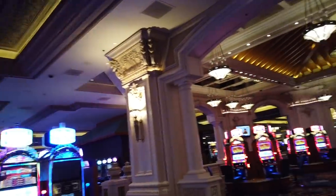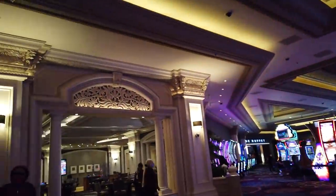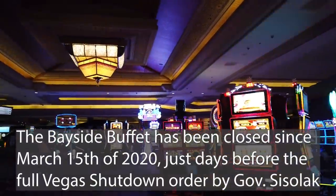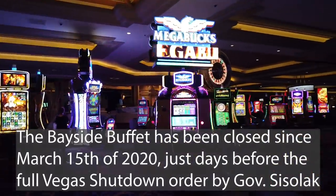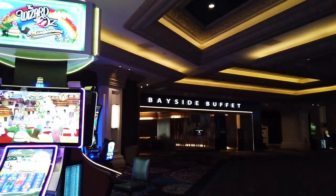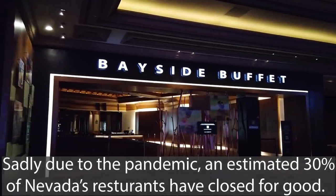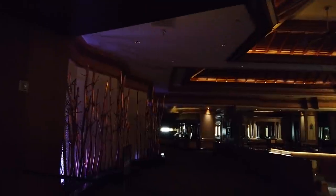If you look slightly to the left of the high limit area coming up — oh, it is pretty. I love the bar. We do have the high-limit slots area to the left, and then you also have the Bayside Cafe. The Bayside Buffet right here is, unfortunately, closed due to social distancing. Normally it is such a beautiful place to go sit down and eat. It is such a shame to see it closed.